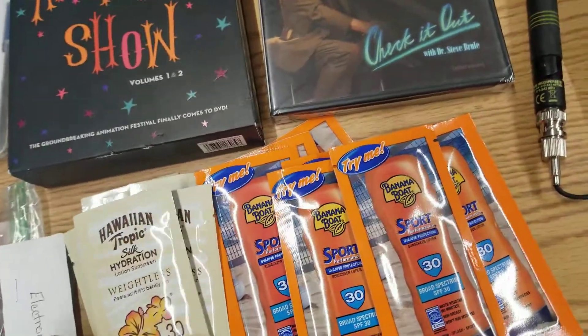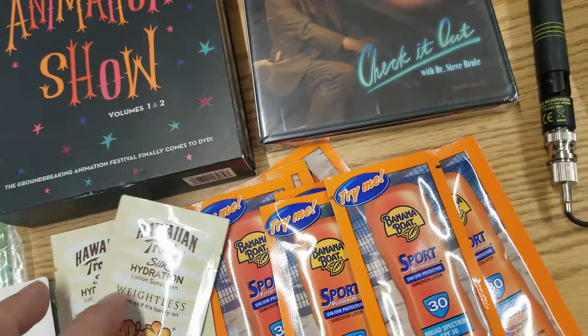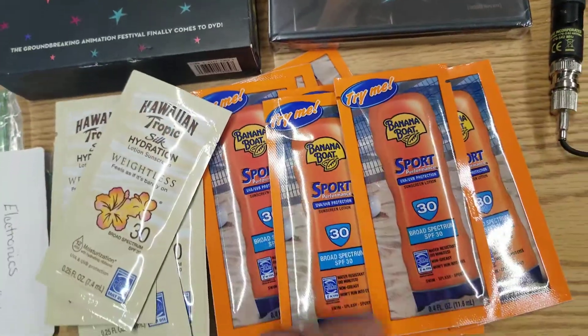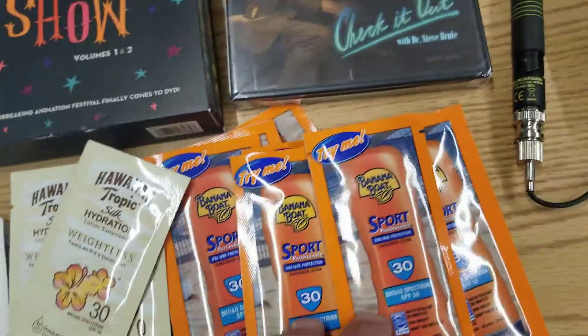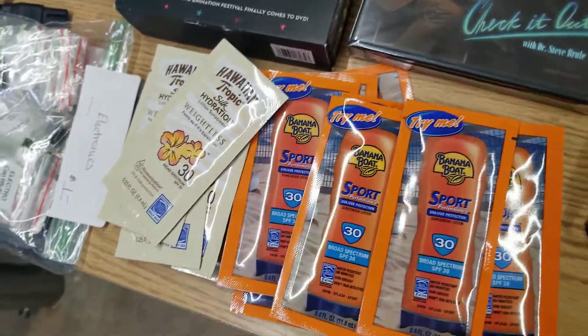Found somebody who was selling basically sunscreen — Hawaiian Tropic and Banana Boat. Those were 10 for a dollar, and it just so happens that those came in handy while at the flea market today.